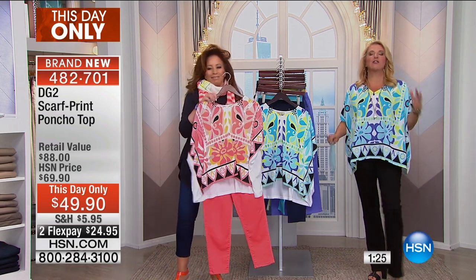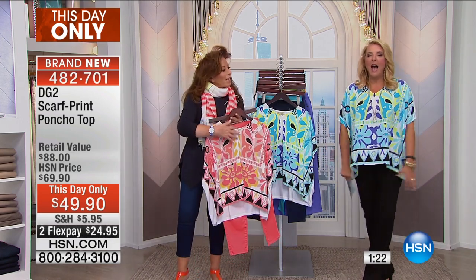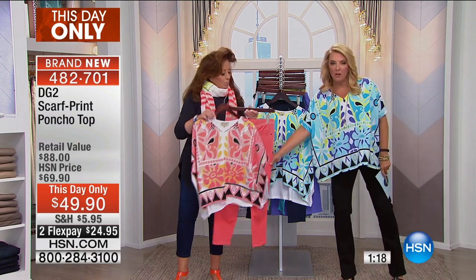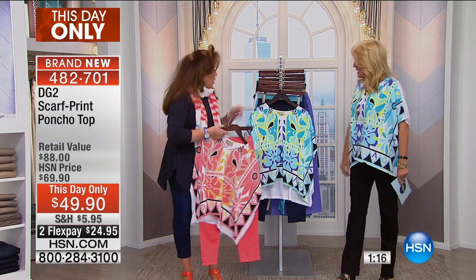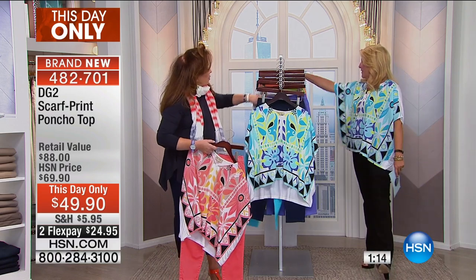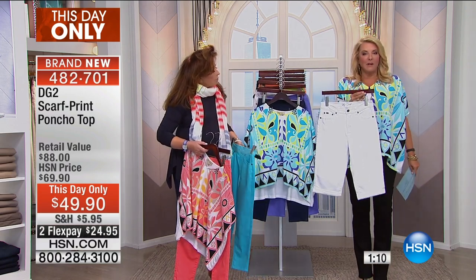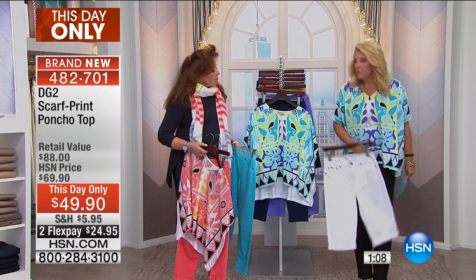Okay, first off, it's so comfortable. You don't have to be self-conscious about your tummy area. I can sit, I can move, I can dance. I can wear it with those adorable capris we just had on, the jeggings. Even if we have coming up — look at this, how cute this would be — we have the crop. Wonderful Bermudas coming up would look adorable.